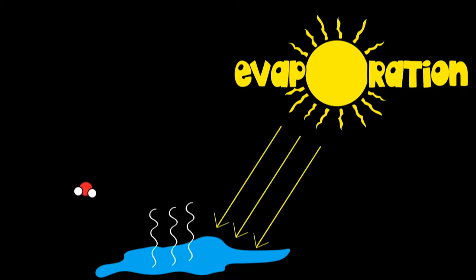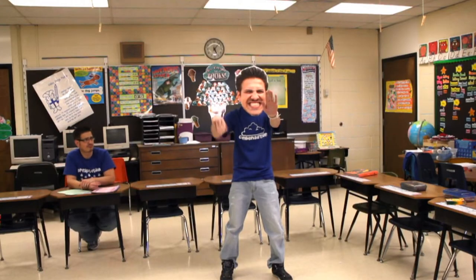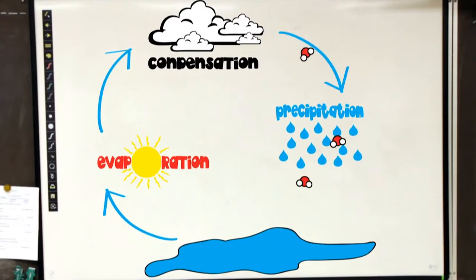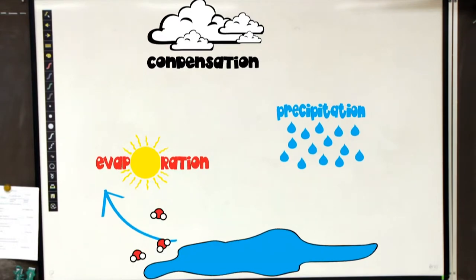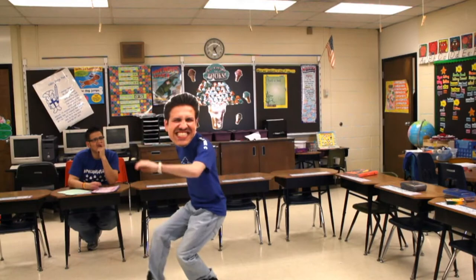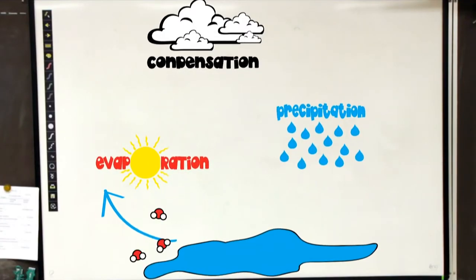And then it flows — it flows way up in the air, and the water vapor flows way up there. But it cannot stay up there indefinitely, because as it rises, it cools. The water cycle — it's going round and round, from the sea to the air and back to the ground.